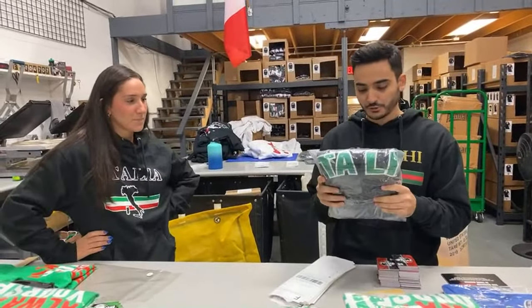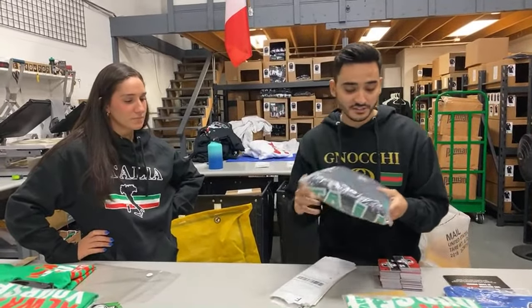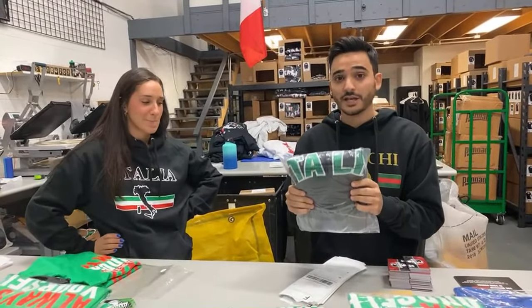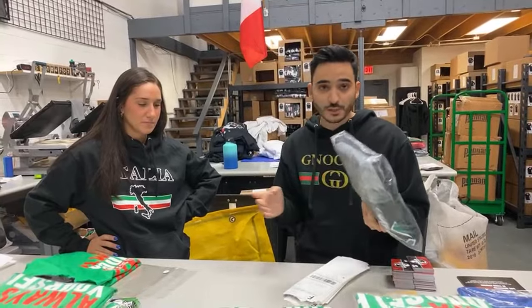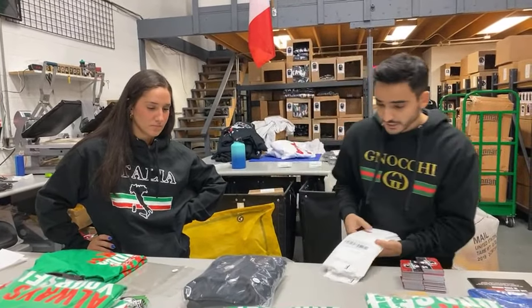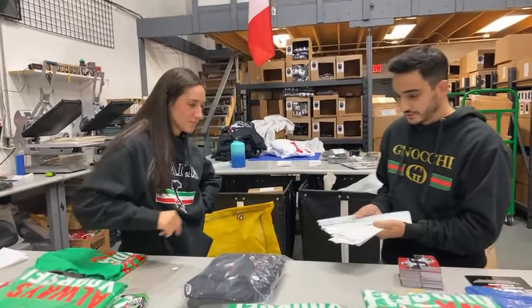What's cool about this monthly giveaway is we get a lot of samples in. We just did a random sample of an Italian jacket — black on black — and this is something that you'll never be able to get in the store, ever. Just fun things we give away. Let's pick the winner of the jacket.